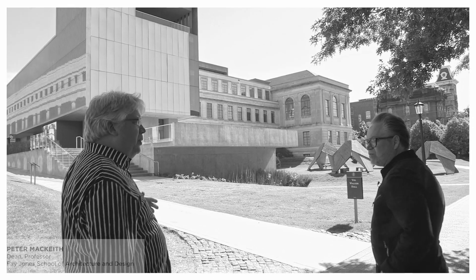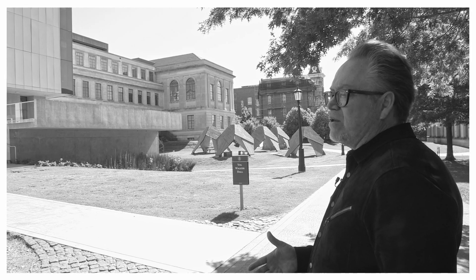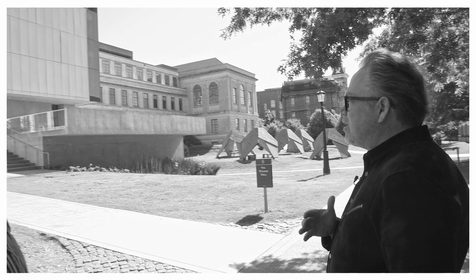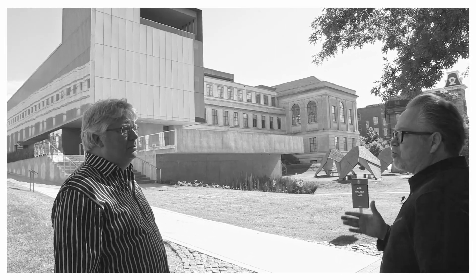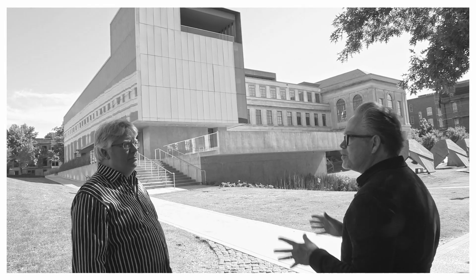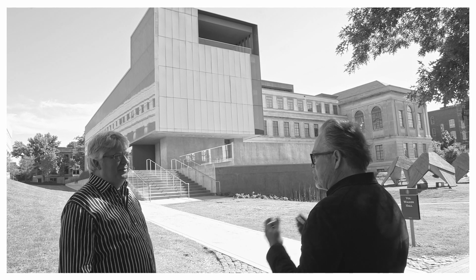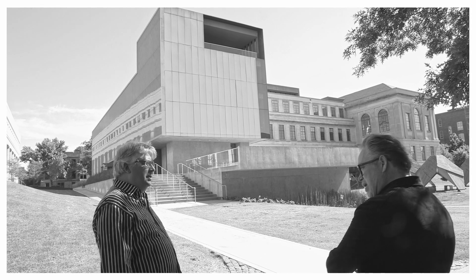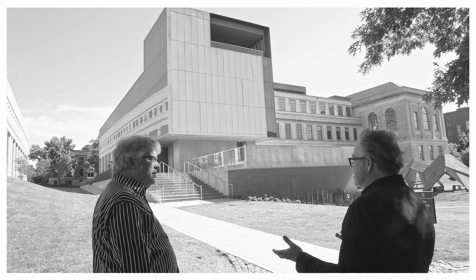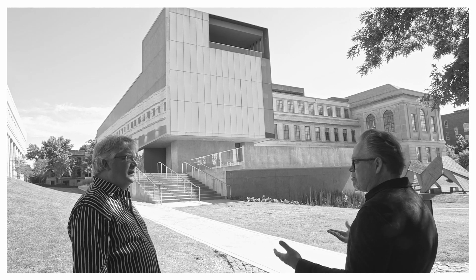What does teaching bring to your practice? I think it brings a certain kind of agency about problem solving — knowing there is more than one way to solve a problem. I learned that through teaching. In a studio with 15 different students working on the same project, they come up with all these different possibilities and solutions. That's very invigorating. It's a process of iteration that you see played out in the studio that you can bring into the office, and that energizes the staff and the way we approach projects. So there is a really great exchange.